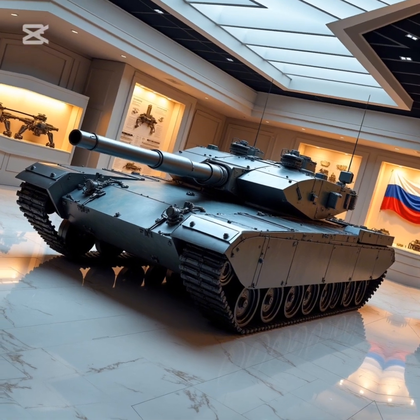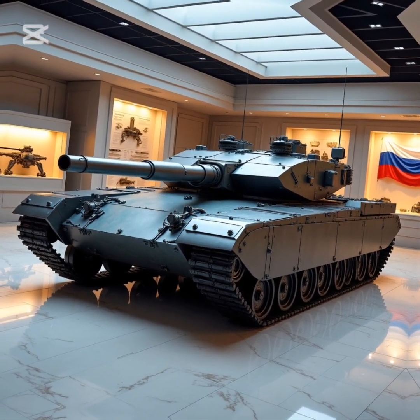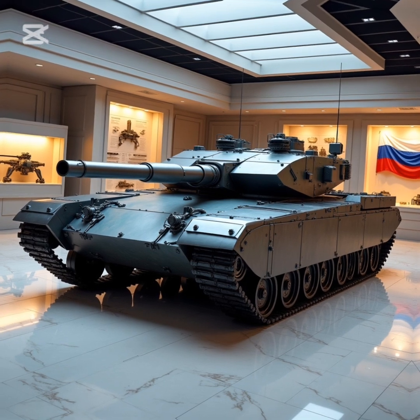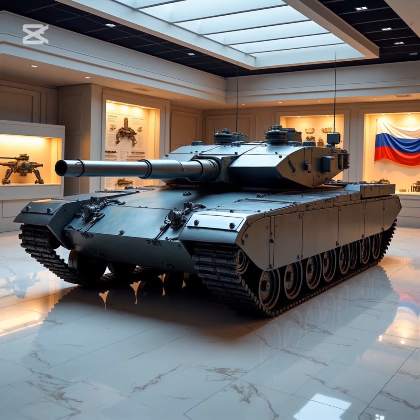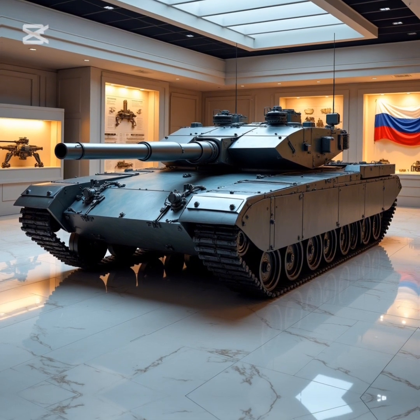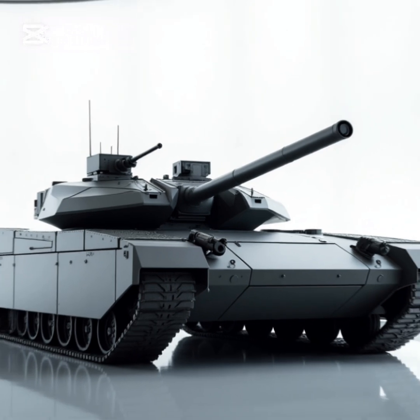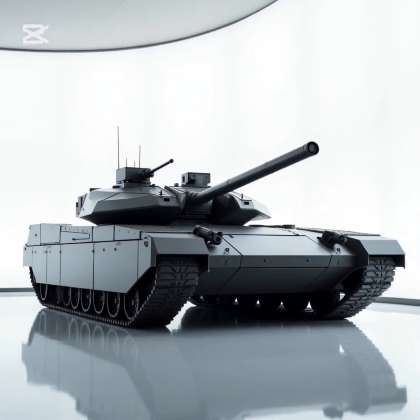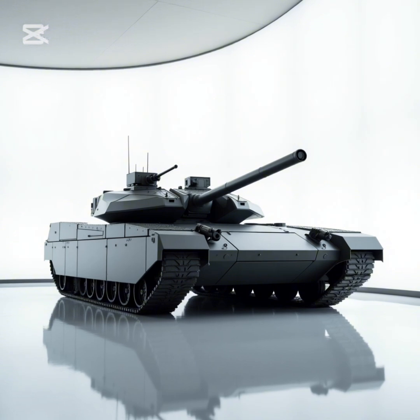Secondary weapons include a 12.7 mm Kord heavy machine gun for anti-aircraft and infantry suppression, and a 7.62 mm PKTM machine gun coaxial with the main gun. The T-14 also features an automatic loading system, reducing crew workload while increasing fire rate and efficiency.